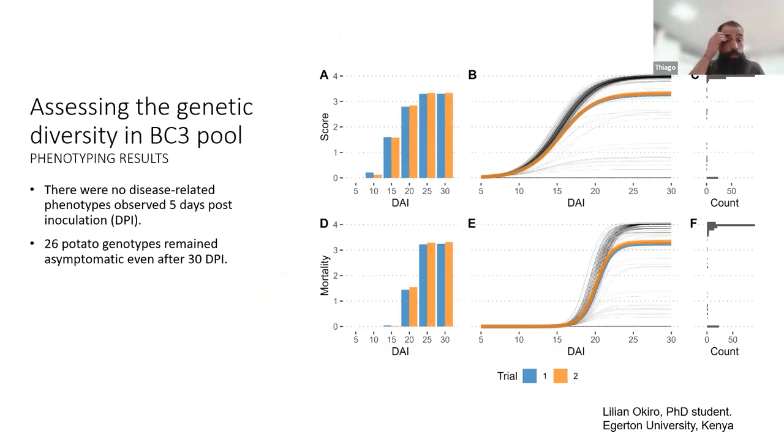A PhD student in Kenya, Lila Okiro, took a number of genotypes from the BC3 population and both phenotyped and genotyped them. The phenotyping was repeated twice. Results show the progress of the disease from 5 days to 30 days, along with mortality and score graphics. There was no disease reported after five days of inoculation, and 26 genotypes remained asymptomatic even after 30 days post-inoculation — a nice result, especially on the phenotyping aspect.